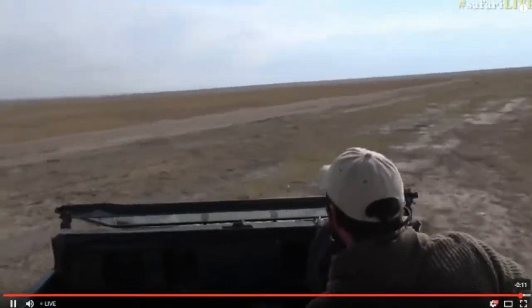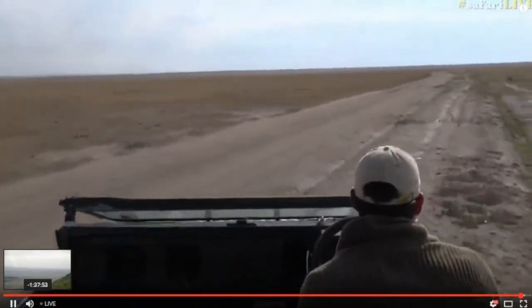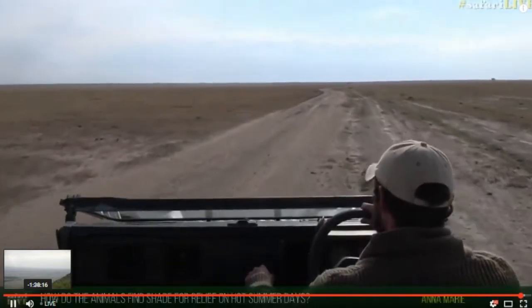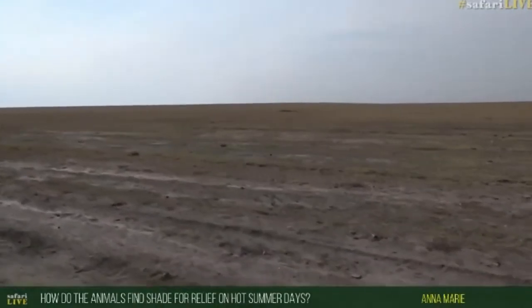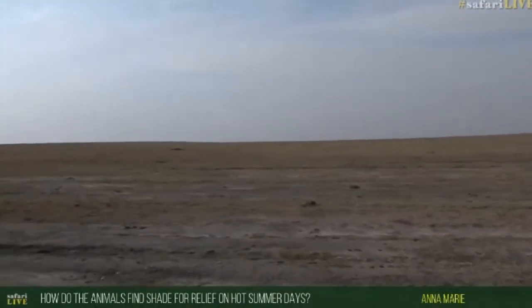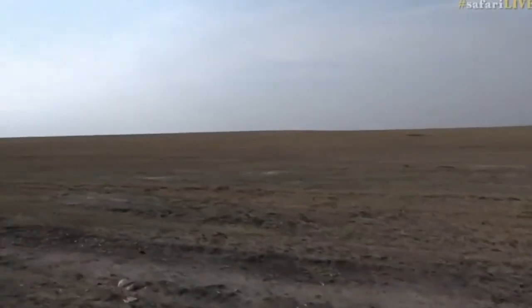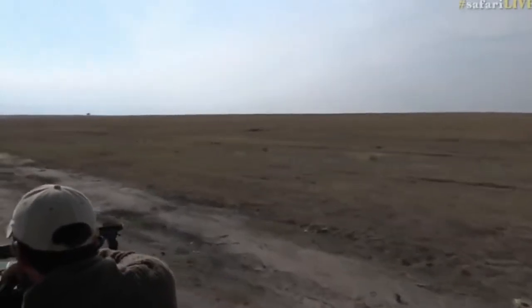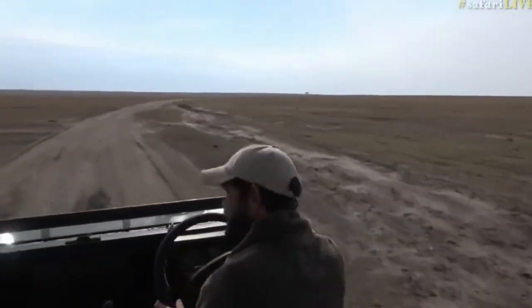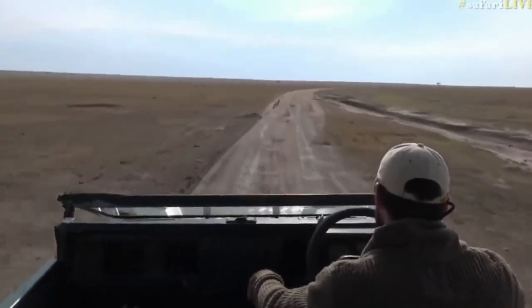Anna-Marie, you'd like to know how the animals find shade during the hotter parts of the day. With difficulty here, because there aren't many trees around — if they're desperate and can't find a tree, there are only one or two dotted about. Thankfully, this area is not very hot. Even during summer, it's not a very hot and humid area like it gets in Juma in the summer. It's cool and crisp.